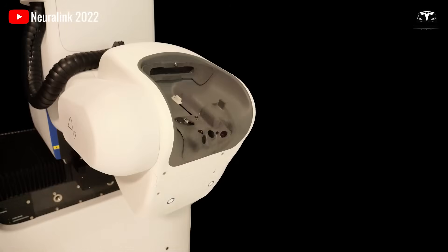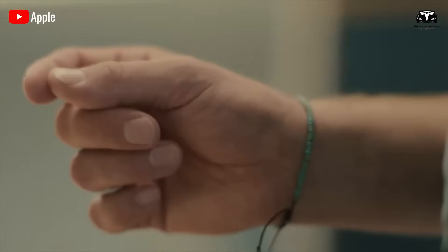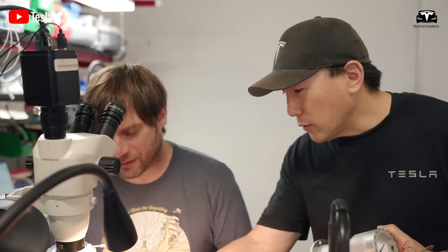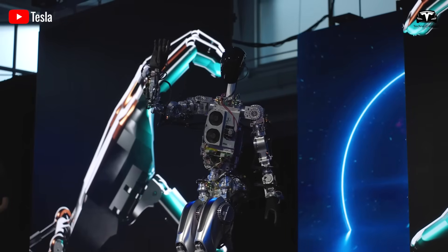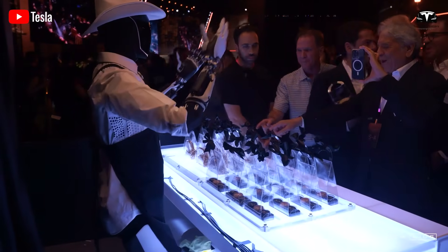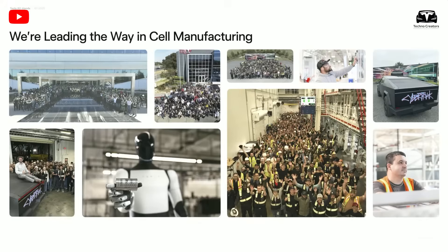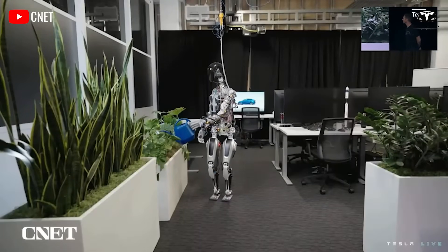Moreover, with Starlink connectivity, Optimus can access real-time information from the internet, making it a smarter personal assistant than Apple's Siri or Google's Alexa. What truly makes Optimus Gen 3 impressive is the robot's adaptability and safety — it can move at controlled speeds to avoid accidents, and its built-in safety system can detect emergencies with 98% accuracy based on Tesla's testing data. In durability trials, Optimus completed 20 million operating cycles without failure, proving its exceptional reliability for both industrial and home environments.